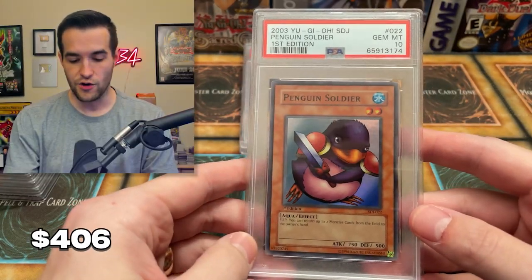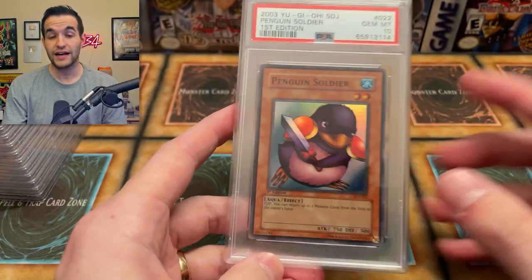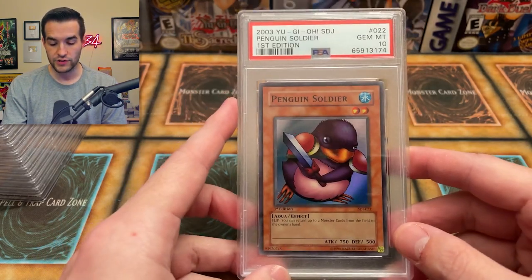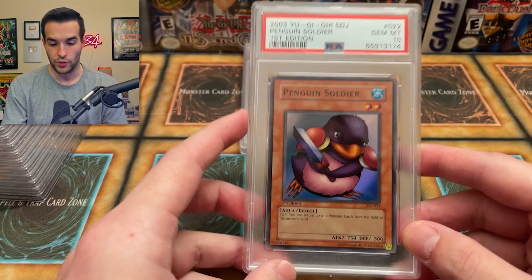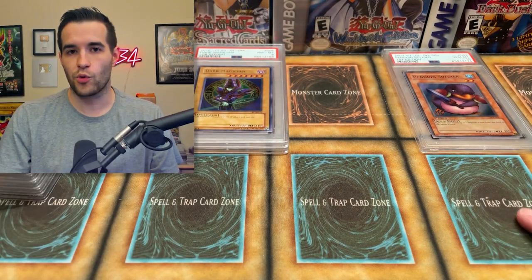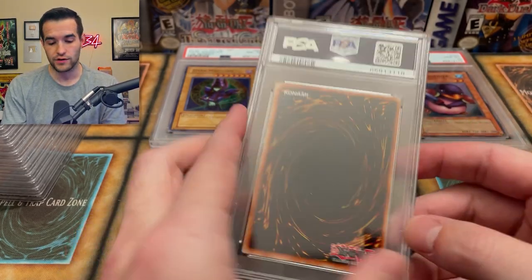We have Penguin Soldier, gem mint 10, right out of the deck — I believe I pulled this out of the deck. The Red Eyes I believe also got a 10, so that deck did really well in terms of condition. Penguin Soldier PSA 10 from Starter Deck Joey — very cool first edition card. So our first PSA 10. I'm worried about one thing with this sub: no upcharges. I didn't get upcharged at all, so I'm like, does that mean we didn't get anything good? We're going to find out.